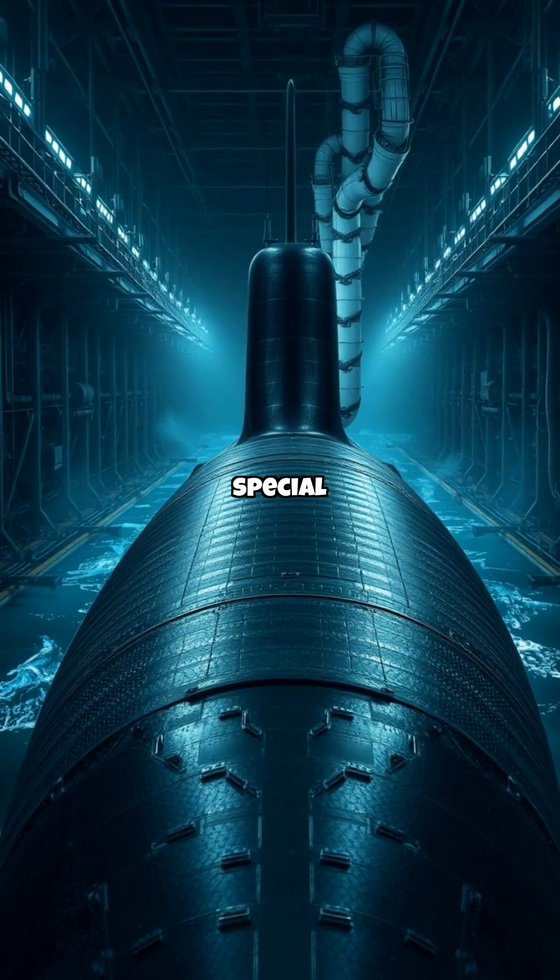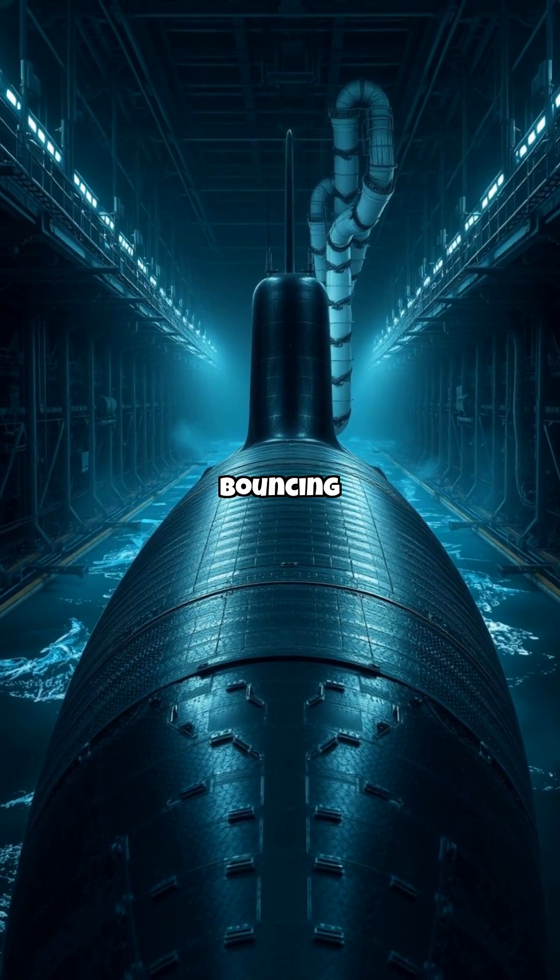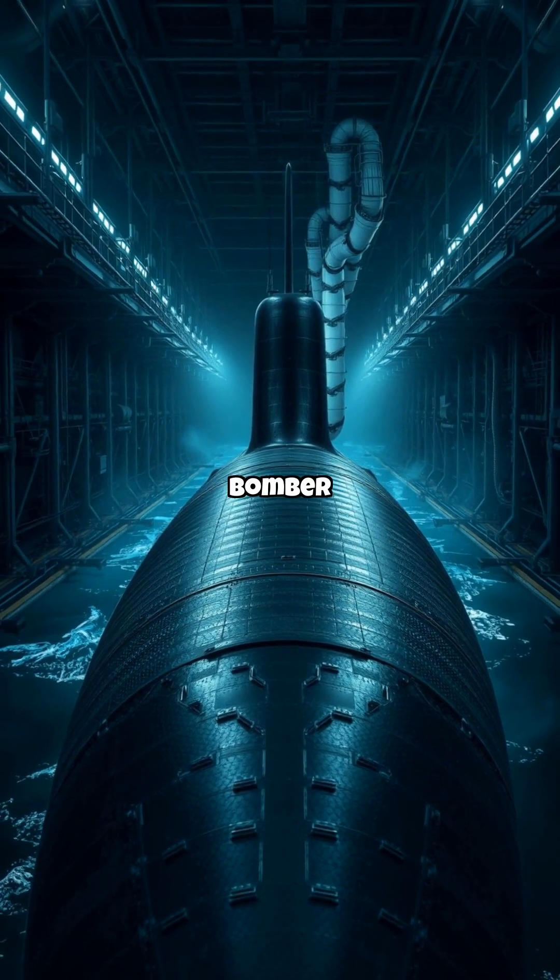Step two: stealth tech. The hull is coated with anechoic tiles — special rubber that absorbs sonar instead of bouncing it back. It's like a stealth bomber for the sea.